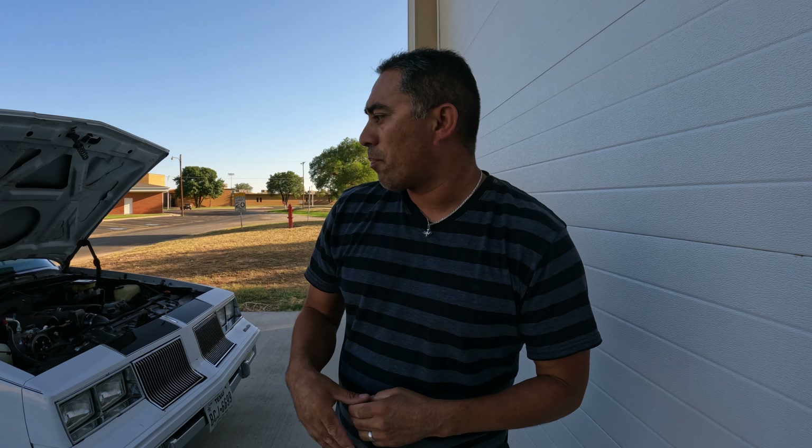Alright guys, I've had some people ask me about the Cutlass - what we've done to it. So we'll go through a few things. I'll let you know what we've done from when we got it to where it's at now. We got more plans for it, but for now I'll show you what we got and we'll show you that today.